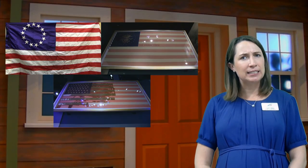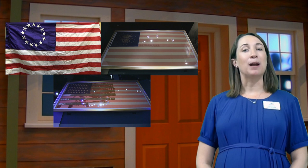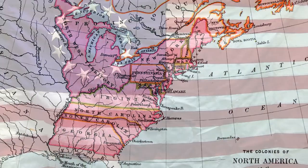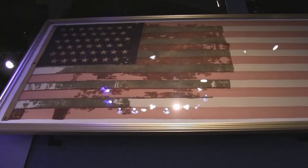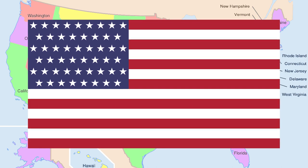Now, did you notice any differences between these three flags? Hopefully you noticed that the number of stars on each flag was different. That is because each star on the flag represents one state that is part of the United States. When our country was first created, there were only 13 states, so our first flag had only 13 white stars. Over time, our country grew and more states were added, which meant that more stars needed to be added to our flag. Today, our country is much bigger and is now made up of 50 states, so there are now 50 white stars on our flag.